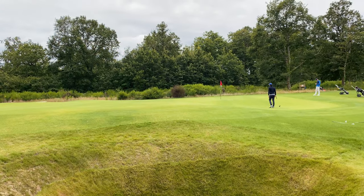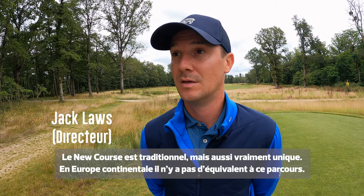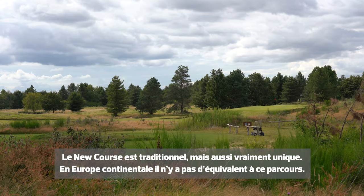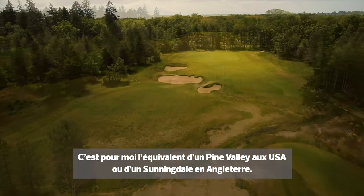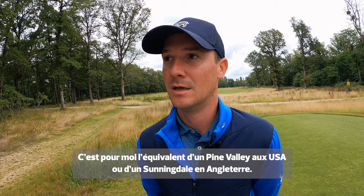This golf course is traditional, and it's also a unique style. There isn't anything like this on mainland continental Europe. It would be similar to something like Pine Valley, National Golf Links of America, or Sunningdale even.